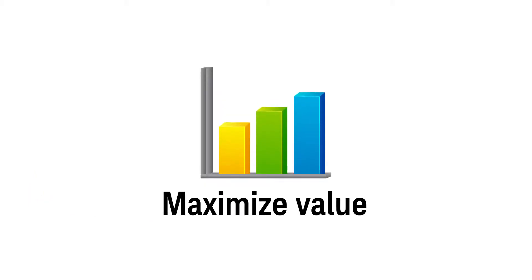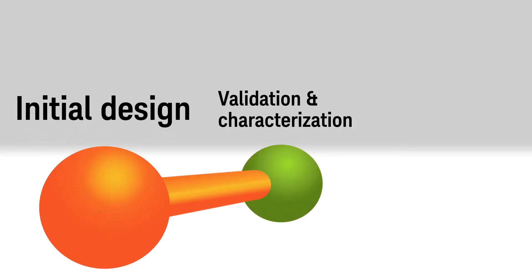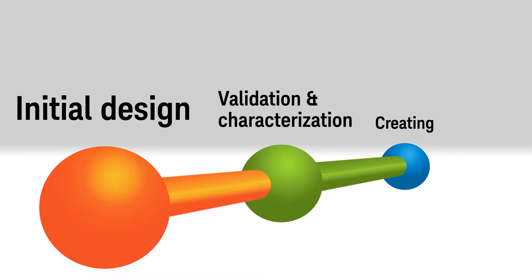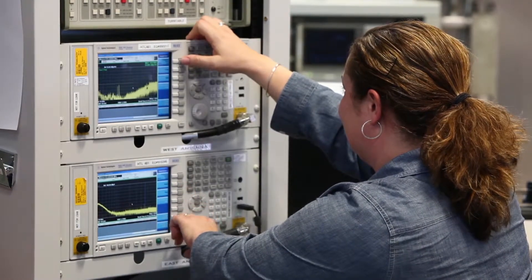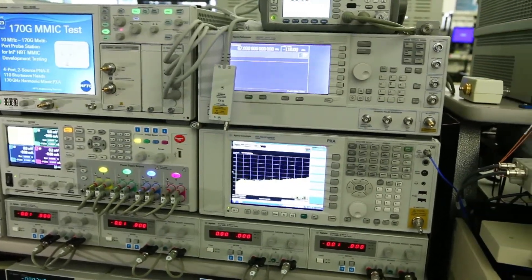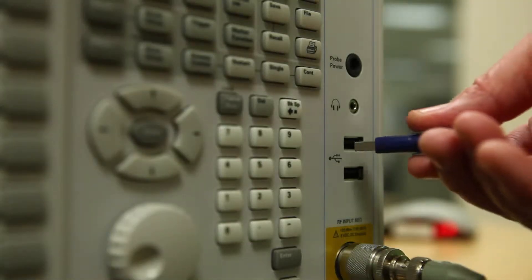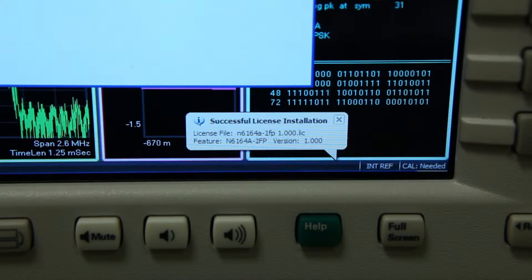What about maximizing the value of your instrument? They already know about our world-class hardware at Keysight. The secret is software. From initial design through validation and characterization of your device under test, to creating your own programs and testing your products, Keysight software brings innovative measurement algorithms and up-to-date compliance testing to maximize the value of every instrument. Protect your capital investment by transforming existing hardware to meet changing needs through upgraded or all-new software.